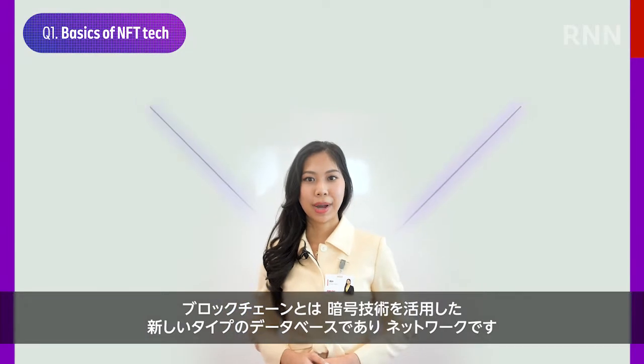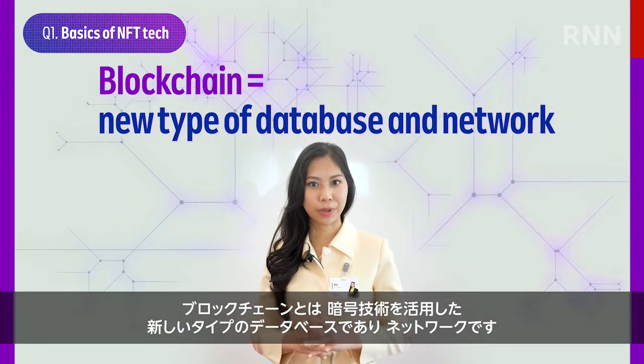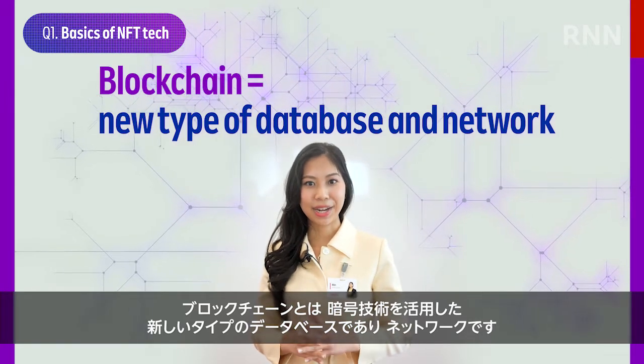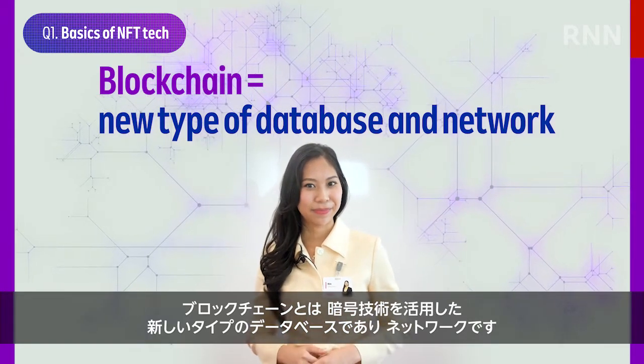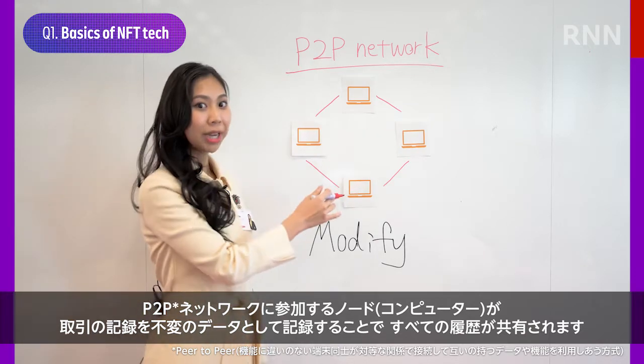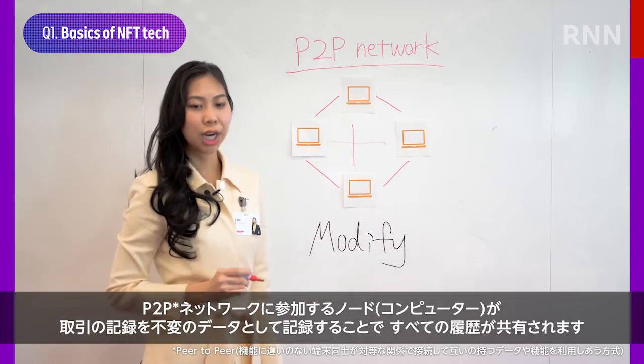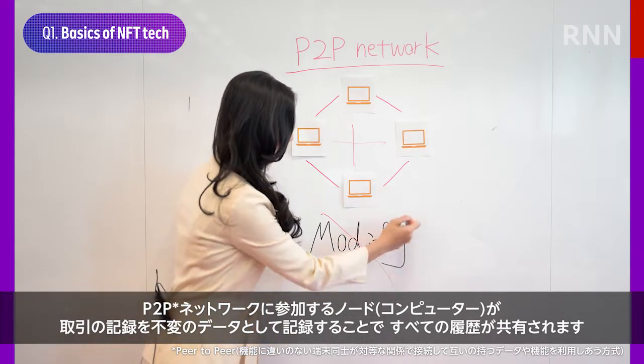As you might know, a blockchain is a new type of database and network that links data records or blocks of data using cryptography technology. Blockchains are typically managed by a peer-to-peer network of nodes to store transactional records that cannot be modified.